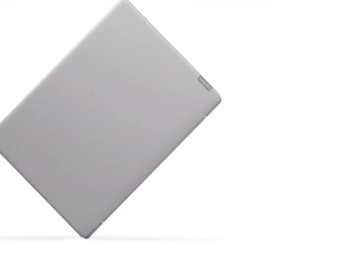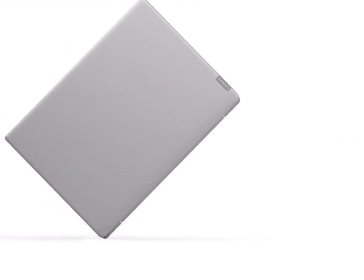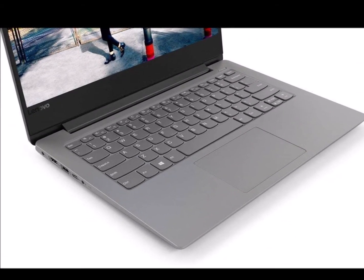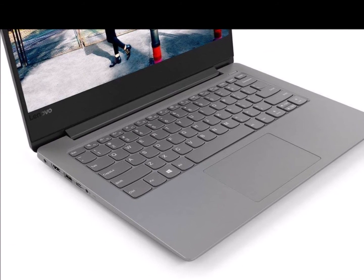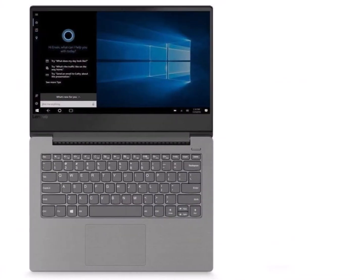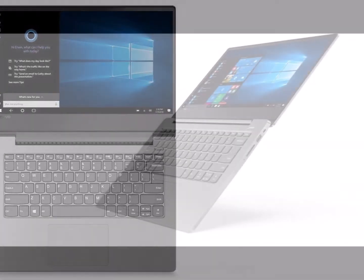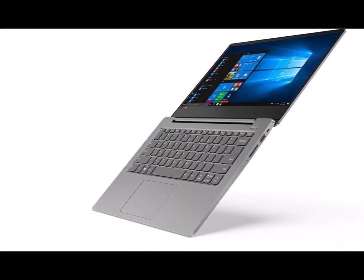Display: 14-inch HD Display. Memory and Storage: 4GB DDR4 RAM, 1TB HDD. Design and Battery: Thin and Light Design, laptop weight 1.49kg, Lithium Battery.